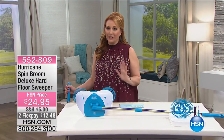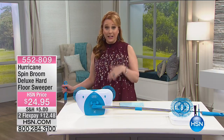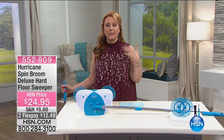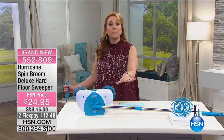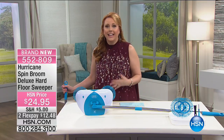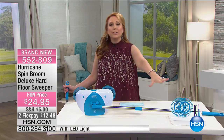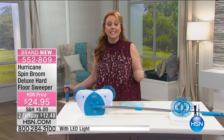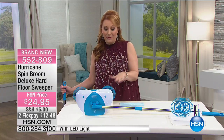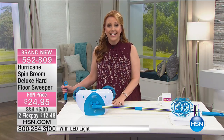Our next item — my good friend Anthony Sullivan. Here's the deal. This is a brand new item, I've never presented it before. I'm in the makeup room and Anthony Sullivan comes in. I said, Anthony, is the Hurricane Spin Broom. I know you brought that product in. I said I haven't seen it yet. He runs backstage, gets one of them, puts food and raisins all over the floor of the makeup room and then cleans it up. I'm not making that up — it was so cute and so funny. He's so passionate about everything he brings into HSN.